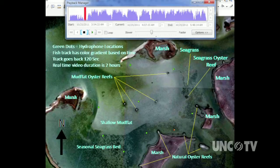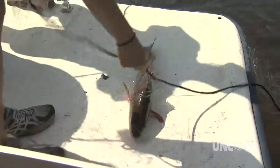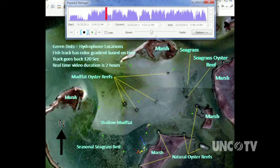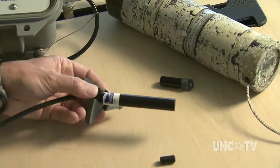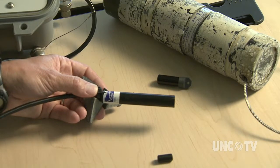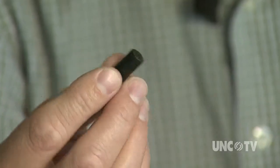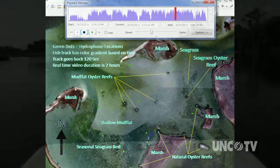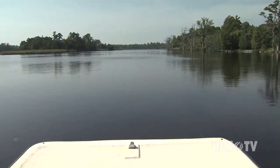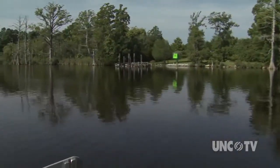You are not watching a video game. The moving dots are red drum. Here's what one of them looks like. The fish on the screen are also very much alive, and these fish have had radio tracking devices implanted inside them. Each device sends out a unique signal. Call the picture a digital snapshot of the life of a fish swimming around the mudflats, oyster reefs, and seagrass in the New River near Jacksonville.